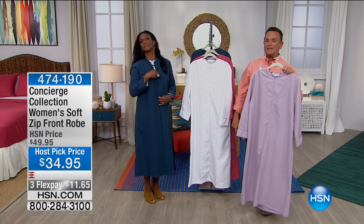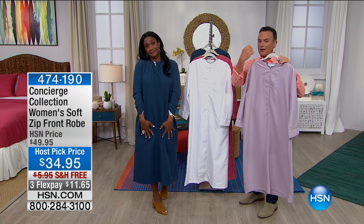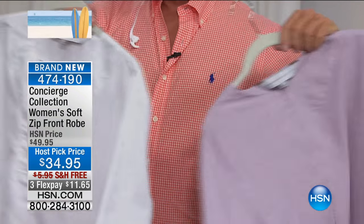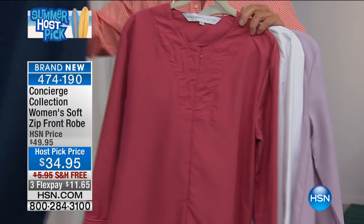Who gets out of the shower and would not love to jump into a robe that zips up the front? We've done this before and it was hugely popular. And at $34.95, it comes in lavender, it comes in white, it comes in rose, and it comes in navy blue.